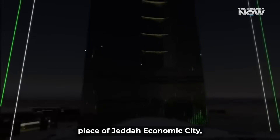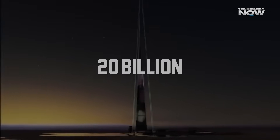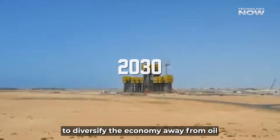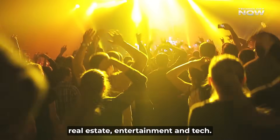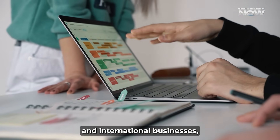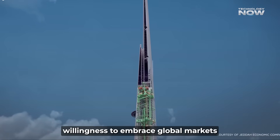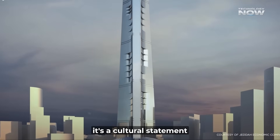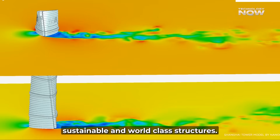This project is the core piece of Jeddah Economic City, a massive waterfront development worth around $20 billion. It's central to Saudi Arabia's Vision 2030 plan to diversify the economy away from oil and into tourism, real estate, entertainment, and tech. Experts expect this tower to draw in tourists, investors, and international businesses — fueling jobs and growth for the region. Beyond economics, it's a cultural statement showcasing that the kingdom can build not just tall, but smart, sustainable, and world-class.